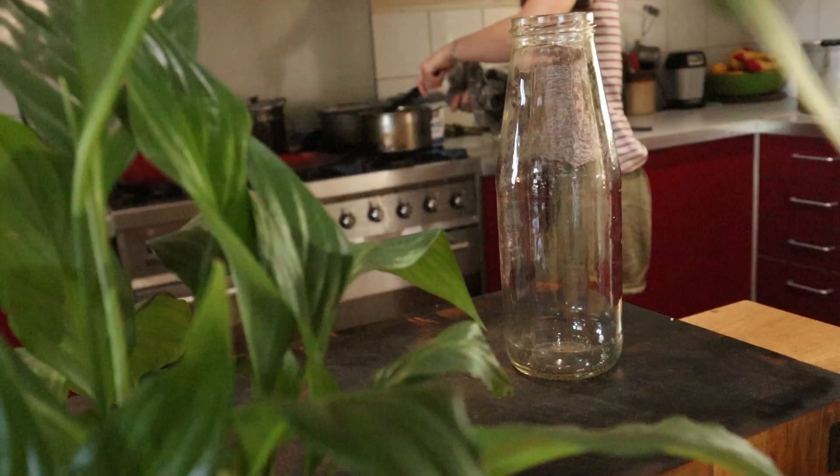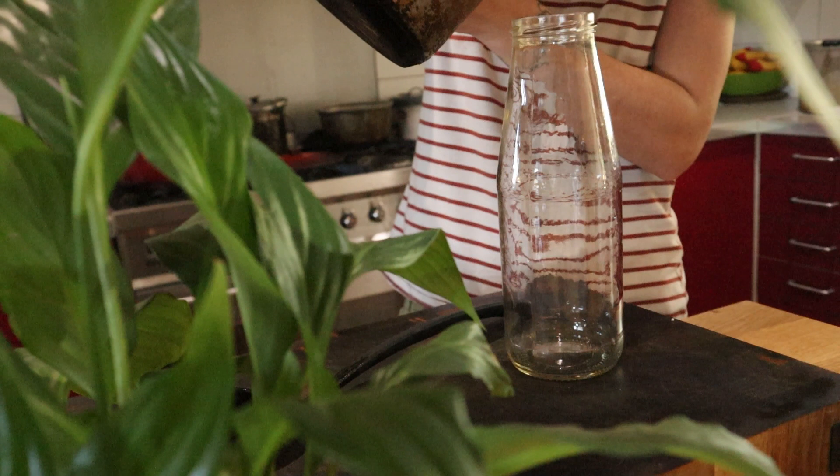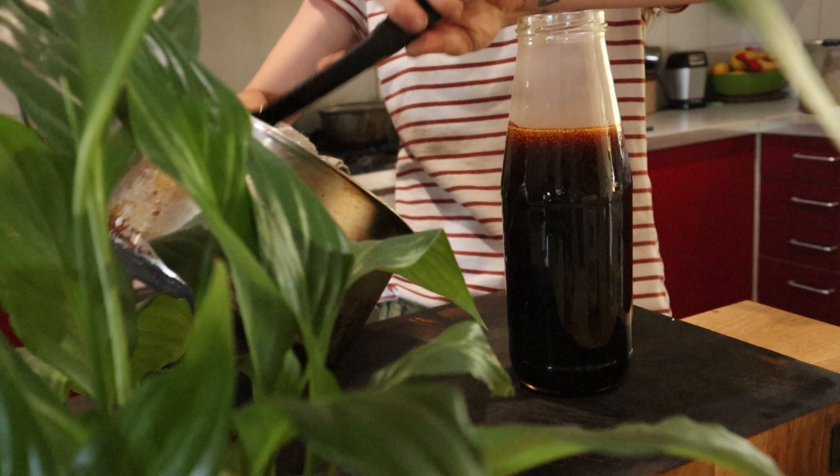Whenever you're pouring hot liquid into a glass jar, it's always a good idea to pour a little bit first, swoosh it around — the same thing you would do with a glass teapot — before you pour in the rest. This just prevents anything from exploding and means you won't waste everything. I wonder if that's how golden syrup is made. Could you imagine — we could all be making it out of our weeds instead of purchasing it!